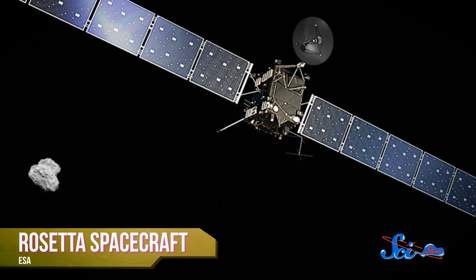For the first time in history, a man-made spacecraft is orbiting a comet. And as its name Rosetta suggests, it's a chance to decode a few ancient mysteries.